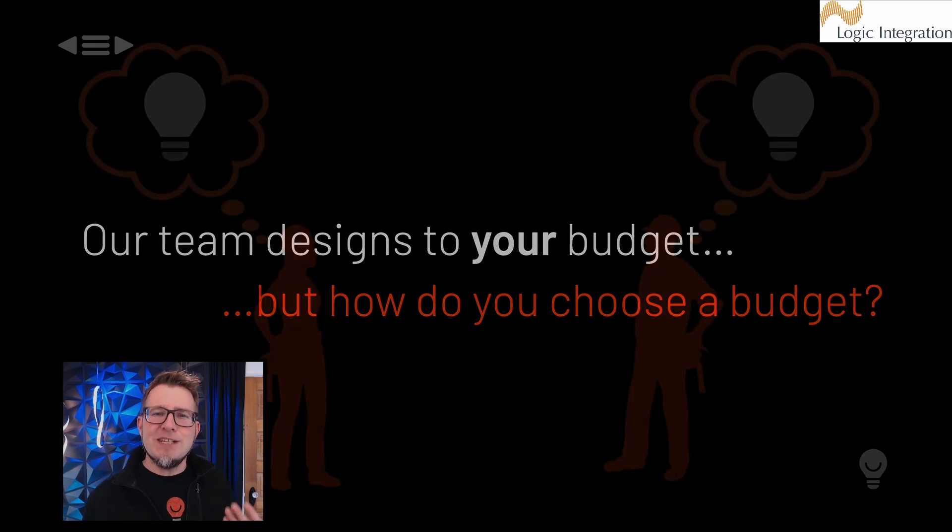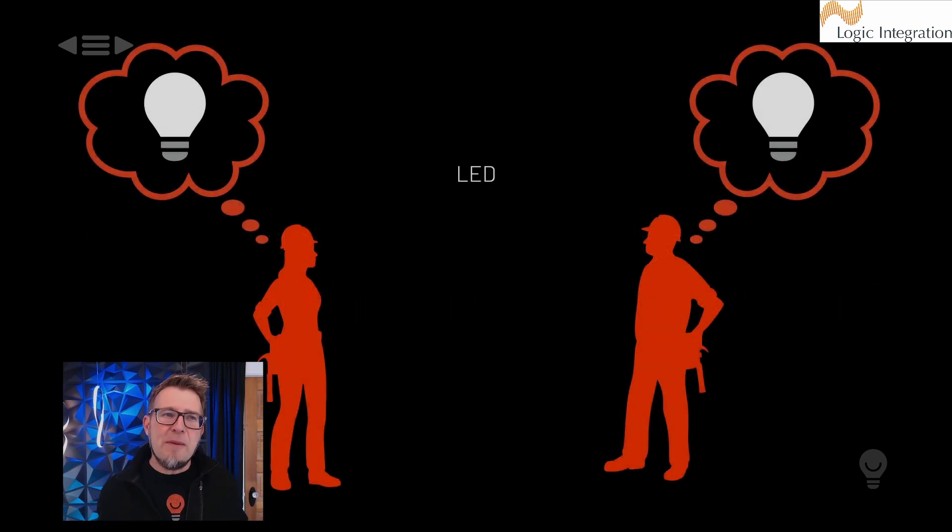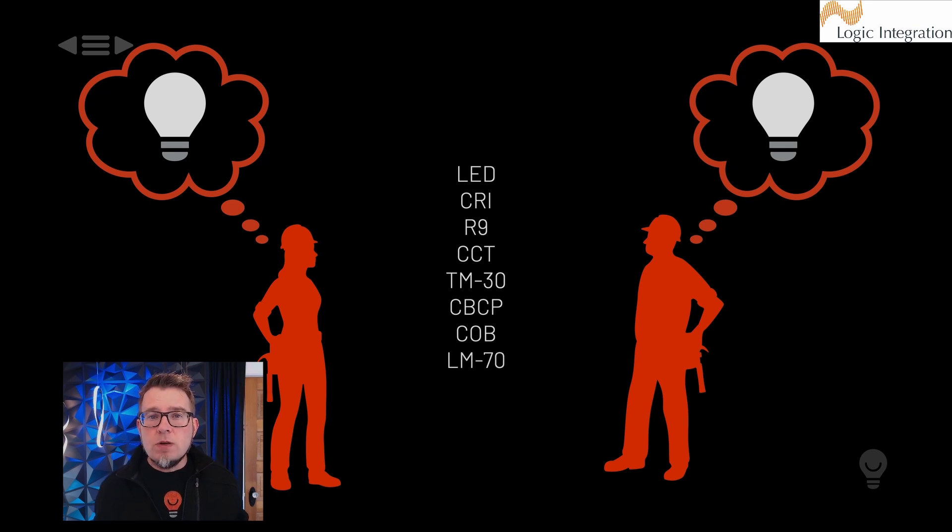But how do you choose that budget? That's the tough question, because honestly I didn't know how to choose a lighting budget until we ran the data on hundreds of projects to give us ranges. Builders can include an allowance, and it's usually based on a quantity of recessed downlights and a fixture allowance per can — so it's like, 'We're going to use 200 downlights and budget $200 a can,' which gives a budget of $40,000. That's the way builders typically do it.